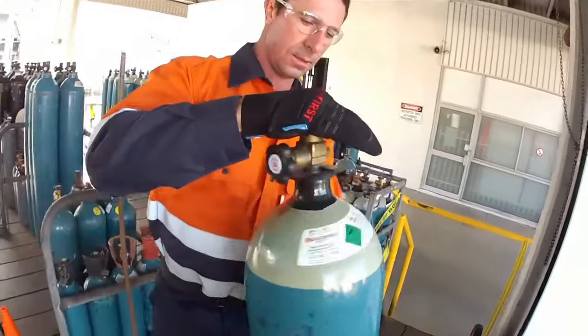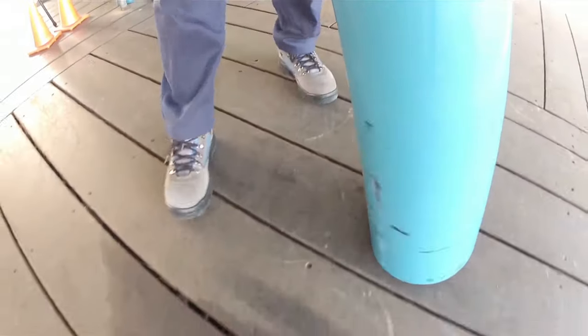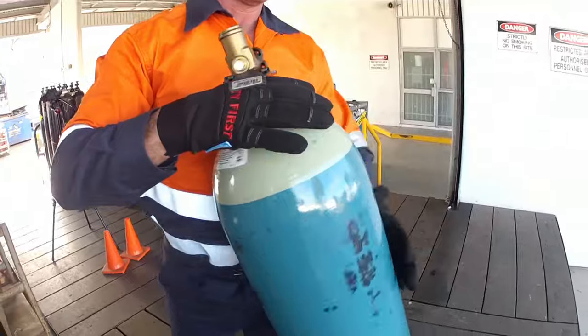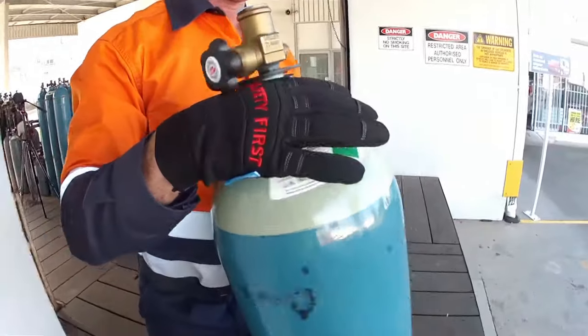When moving cylinders, always wear suitable personal protective equipment or PPE. This includes safety footwear and leather gloves to protect against falling or slipping cylinders crushing hands or feet during moving.